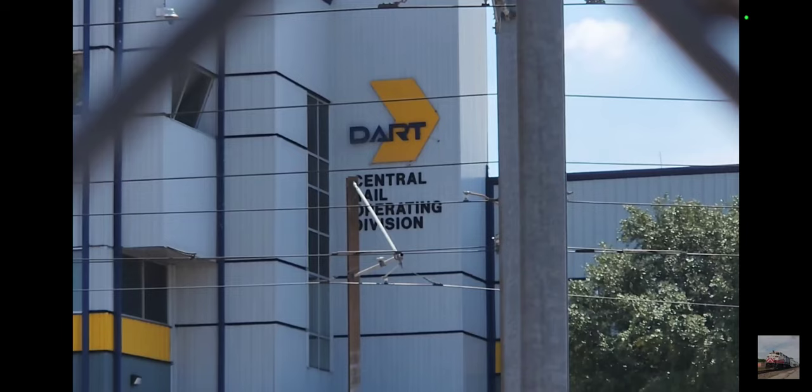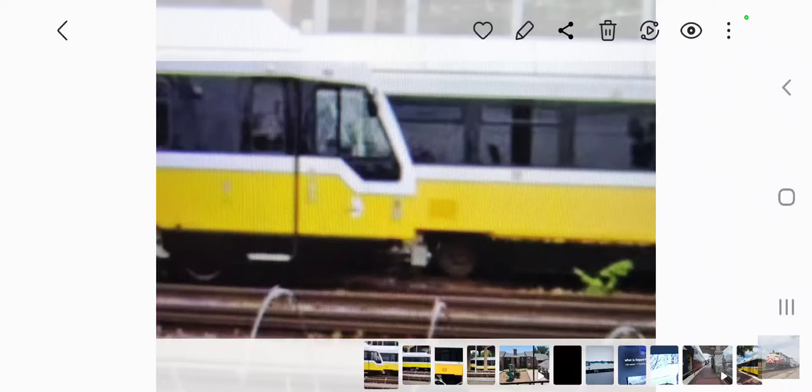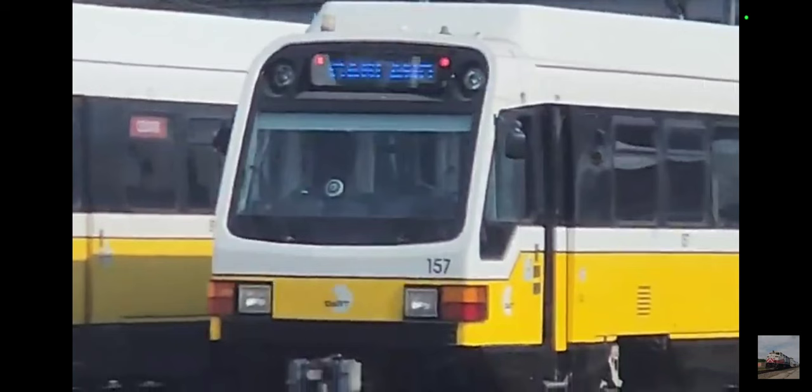157 had some more maintenance schedules. But actually, its first appearance since the accident was not this video — it was actually this video from DART themselves. Here it is. 157 also recently got LEDs, as pictured here. It is almost done being fixed, and should be back in service maybe sometime in 2023.